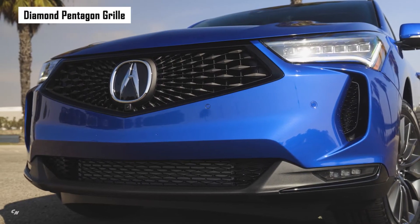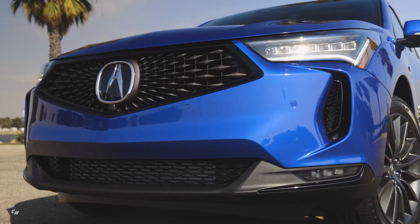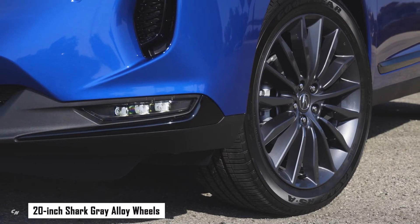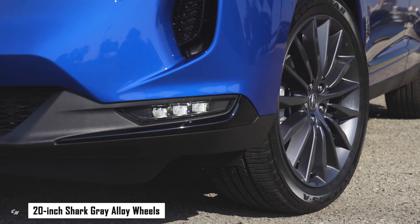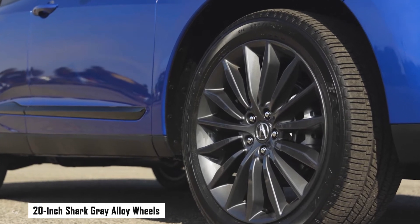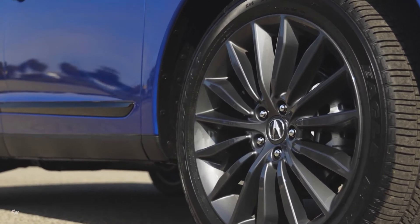All RDX A-Spec models feature a gunmetal finish on the diamond pentagon grille and fog light trim, a gloss black grille surround, lower intake, door, window and headlight trim. A-Spec badges adorn the front fenders and liftgate.